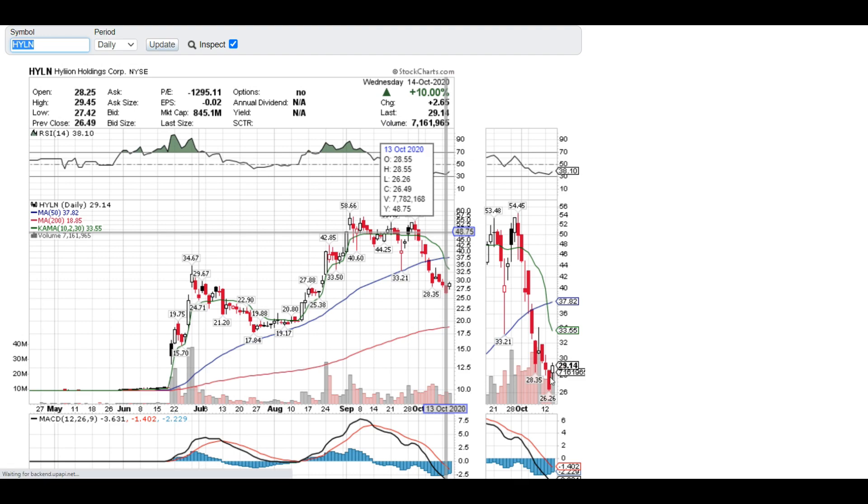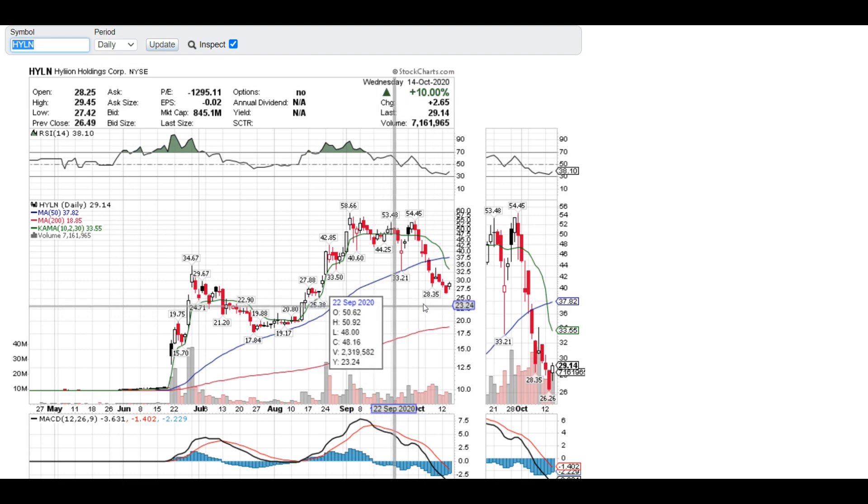My price target is around $33 to $35 — it could go up to $37 max, but I don't want to overestimate. I think the range is $32 to $35, and then PIPE investors are going to come in and could crush the stock again — unless some of those PIPE investors are smart enough to see Hyliion's bright future and hold until it reaches $50 or $200.